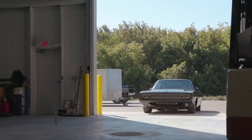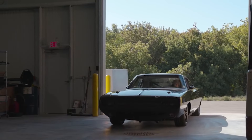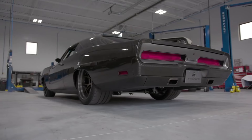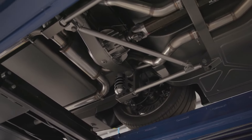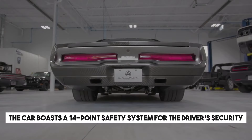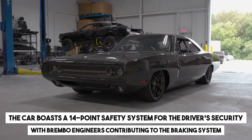The Speedcore team has crafted a striking marvel for the SEMA show, showcasing a carbon fiber body. Interestingly, this isn't a tuned model. Instead, the team engineered an original steel frame to safeguard the carbon fiber exterior, coated with a transparent protective layer. The car boasts a 14-point safety system for the driver's security, with Brembo engineers contributing to the braking system.